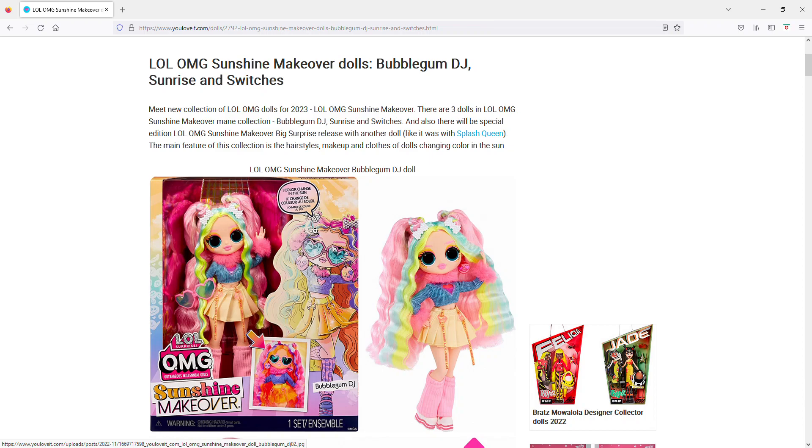Hi, welcome to iHeart Reviewing Stuff. These are stock images for the new LOL Surprise OMG Sunshine Makeover dolls. I was confused at first hearing 'Sunshine Makeover' because I thought there was already a doll named Sunshine who got a makeover, but these are totally different dolls. I don't really know who this Bubblegum DJ one is supposed to go to, just off the bat.